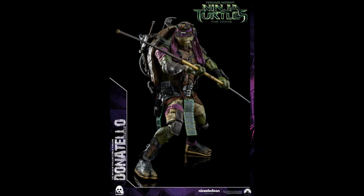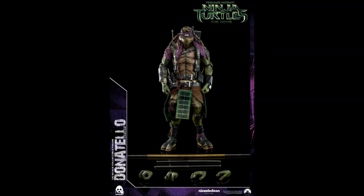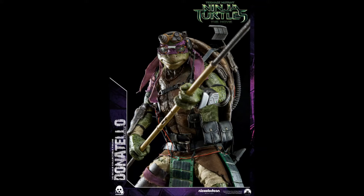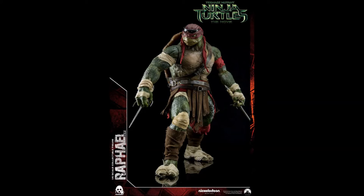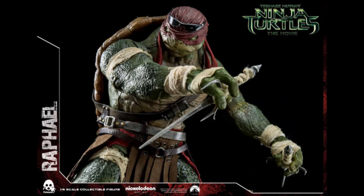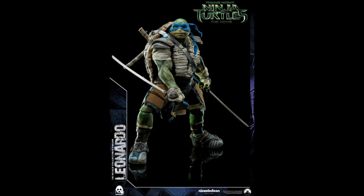They come with accessories unique to their own character. For instance, Donatello stands about 13.34 inches tall and comes with an extra pair of interchangeable hands, a headset, backpack, walkie talkie, and an extendable fighting bo staff. Raphael stands at about 13.19 inches tall and comes with two interchangeable hands, a pair of ninja sai, sunglasses, and an army knife.